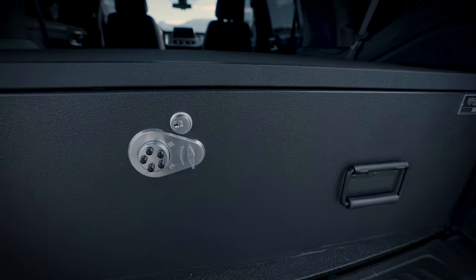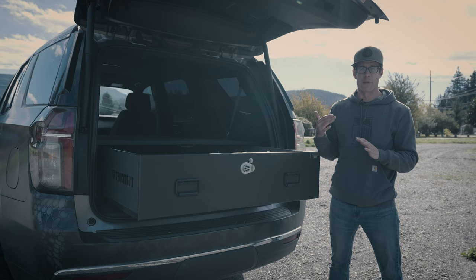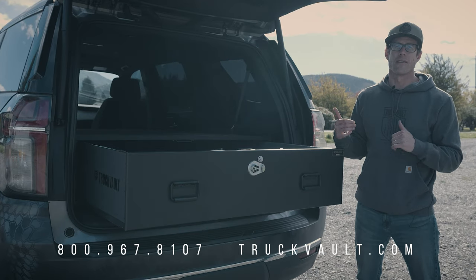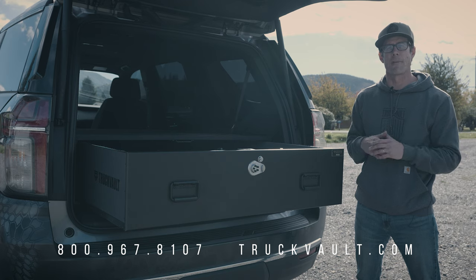Thanks for checking it out, and remember we specialize in custom configurations. So if you need something a little more specialized than this, or if you have any questions on whether this particular setup can work for your rig, please reach out to us at 800-967-8107 or find us online at truckball.com. Thanks guys.